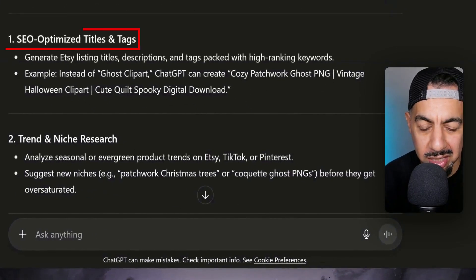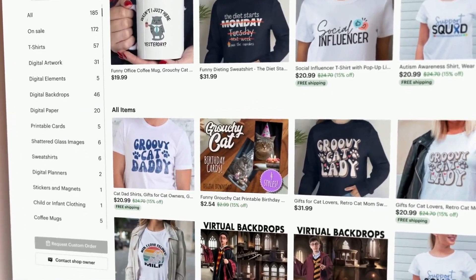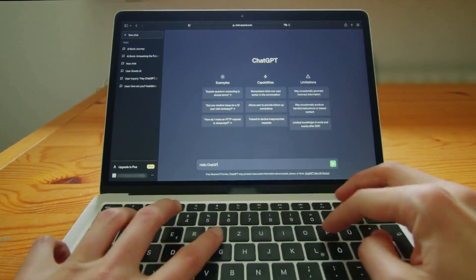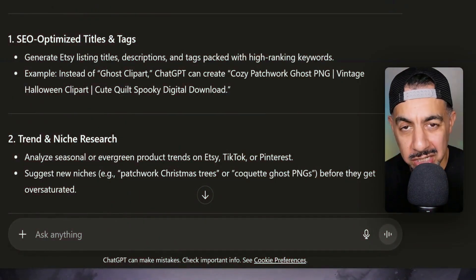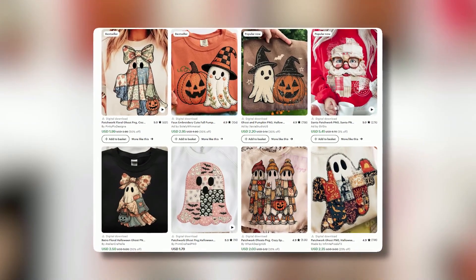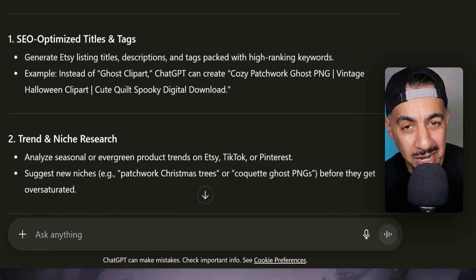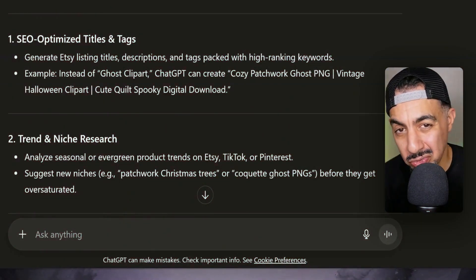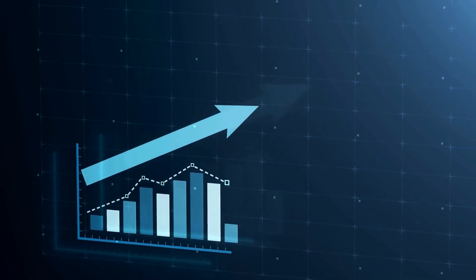The first one on my list, which is probably the most obvious, is using ChatGPT to help you increase your SEO — making your SEO better, optimizing your titles and your tags. ChatGPT can literally help you generate those tags and titles. With the right prompt, it will look at your specific niche, what you're trying to sell, similar bestsellers in your niche, and see what keywords are working and pushing other listings. Then it can craft a fantastic title with great tags for you.